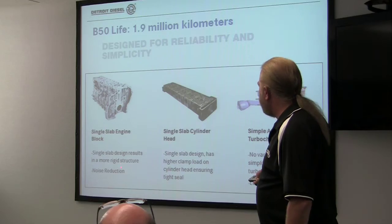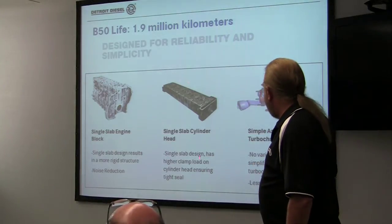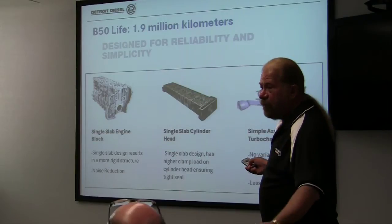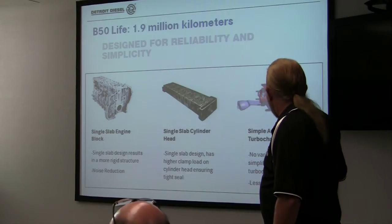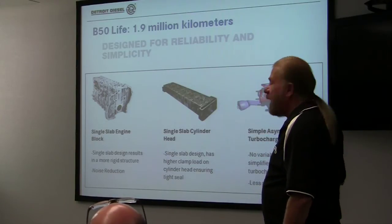Single-slab block design gives more rigidity — Pam will show you some of this. Single-slab head, with the clamping load of the head bolts; you'll get to see the machine at the plant that torques that. And then again, the asymmetrical turbo. The turbocharger itself today goes back to like an EPA 94 engine — no wastegate, no VGT, nothing. Just a simple turbocharger, and for maintenance that's a great thing.